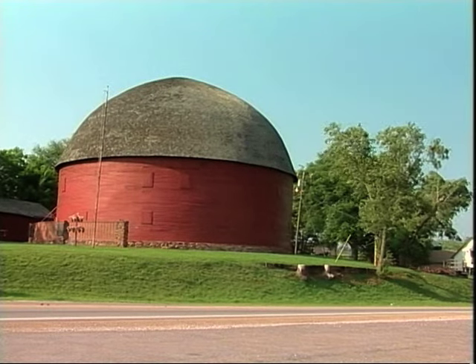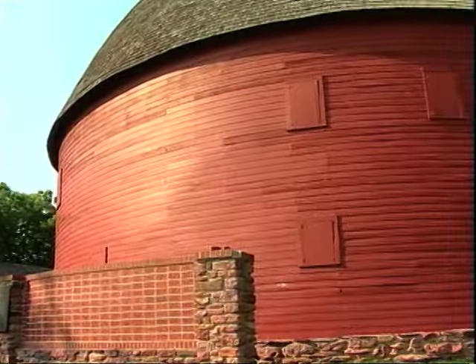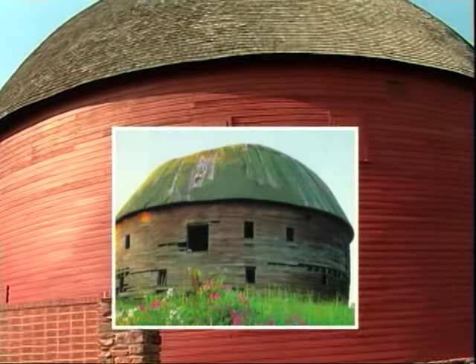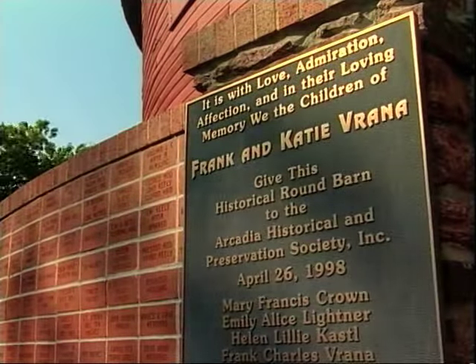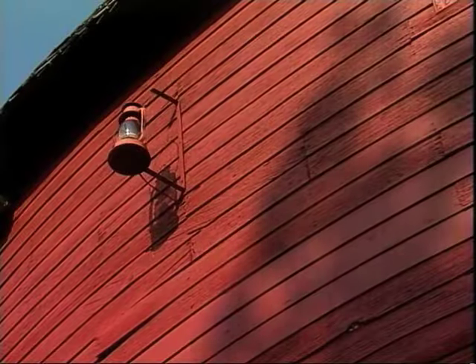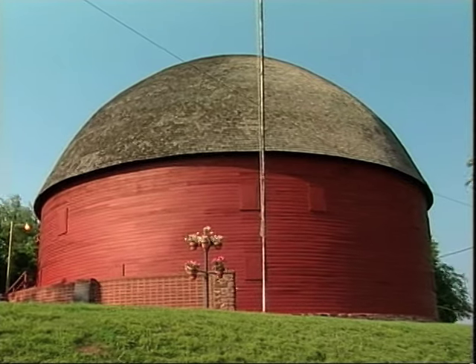When we first visited the famed Round Barn in Arcadia, the structure was nearing 100 years old and in bad need of repair. But thanks to a slew of volunteers spearheaded by the late Luke Robinson, it now looks as new as when it was built in 1898, and it's become one of the most visited Mother Road landmarks.